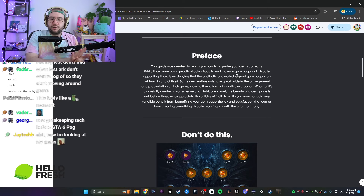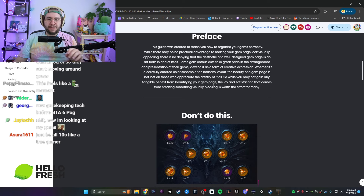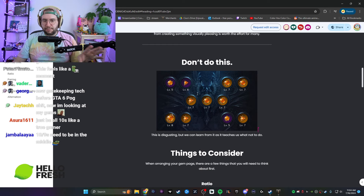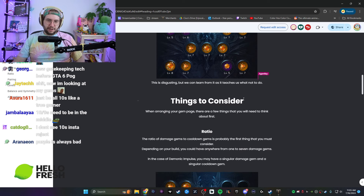I believe in this from an efficiency standpoint — laying out the gem page properly to reduce gatekeeping. The guide says you may not gain any tangible benefit from the beauty of a gem — that's not true. I've accidentally gatekept people not realizing how good their gems were because they don't realize how good their gems were. This example here is perfect — it makes the gem page look like you have fives. This is just messed up. Don't do this — but we can learn from it.